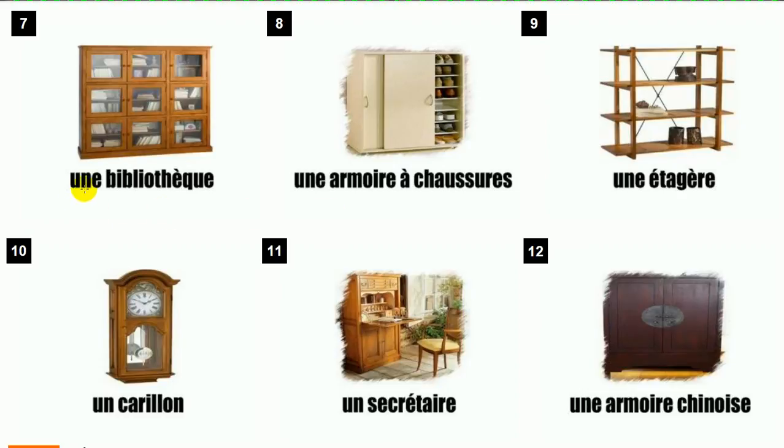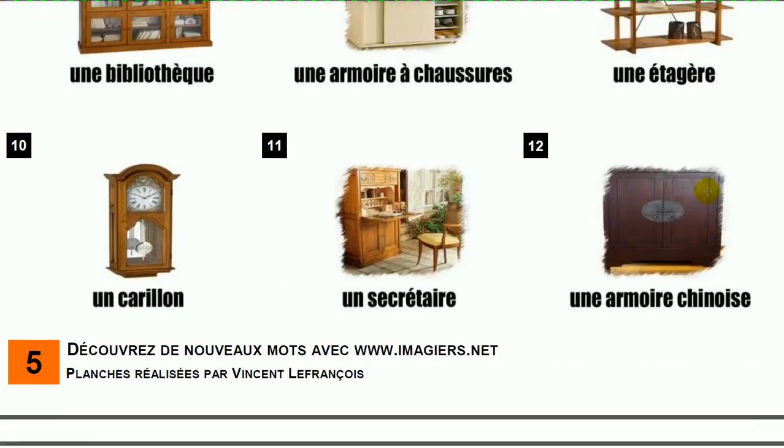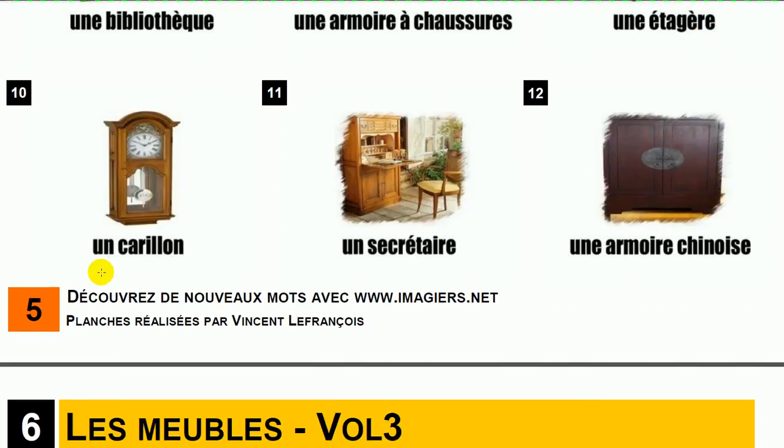Une bibliothèque. Une armoire à chaussures. Une étagère. Un carillon.